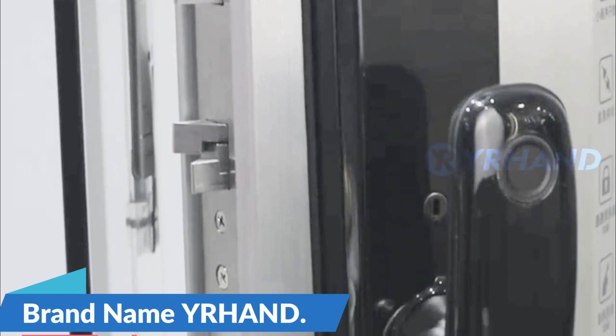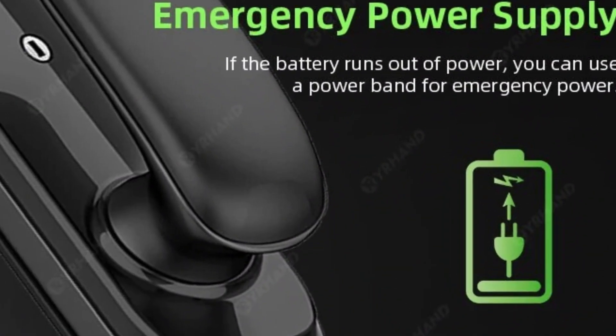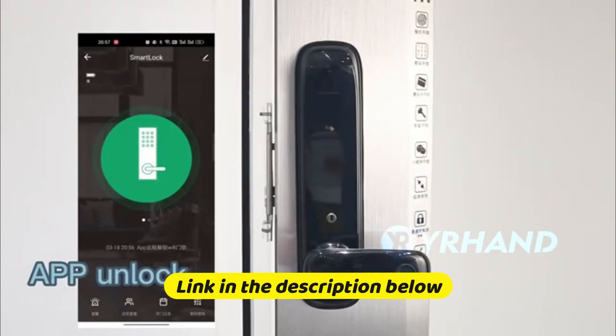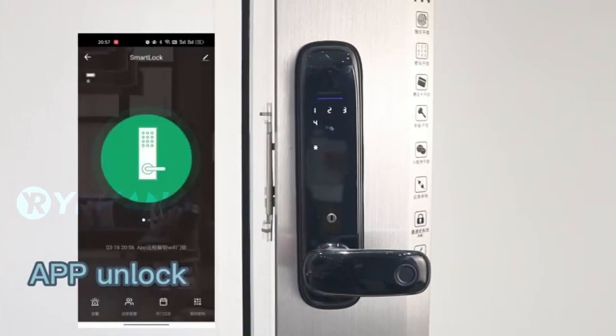Brand name: Yerhen. Biometric Digital Lock — say goodbye to traditional key locks and embrace the future of home security. The Yerhen Tuya Wi-Fi Digital Electronic Lock employs biometric technology, allowing you to access your home with the touch of a finger. Your unique fingerprint becomes the key, ensuring that only authorized individuals gain entry.